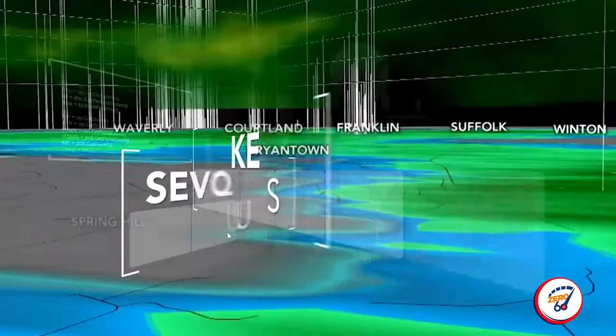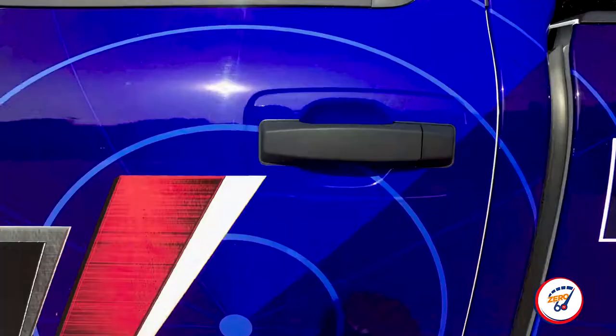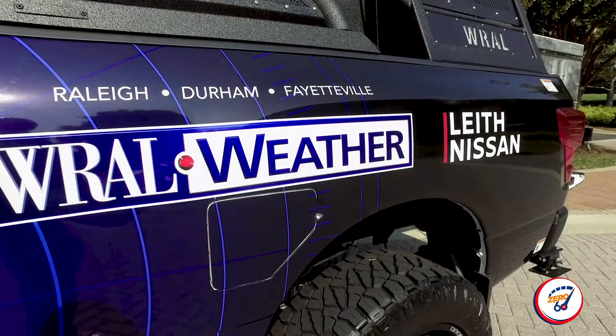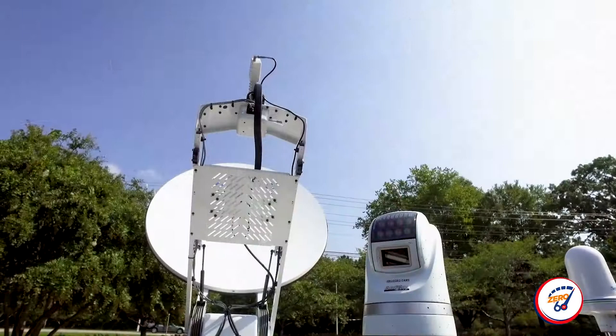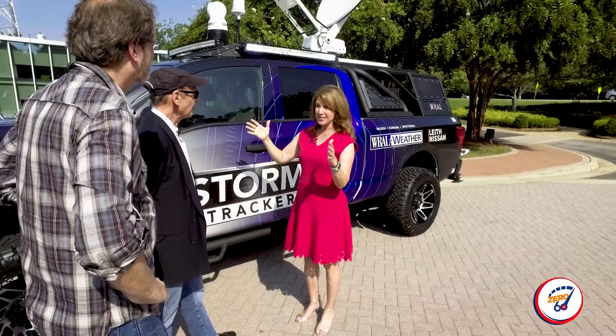So when you say you've taken the weather center and put it in the Nissan Titan — the WRAL Storm Tracker — that's what you mean, right? Exactly. Our plan is to take this out when we have strong thunderstorms, get near the action. We can pull up the radar and track the storms right there. We have cameras — if it's not safe to be outside, we can use our 360-degree camera on the roof. And as we're driving safely, a meteorologist or anchor inside can talk about conditions going live on air.